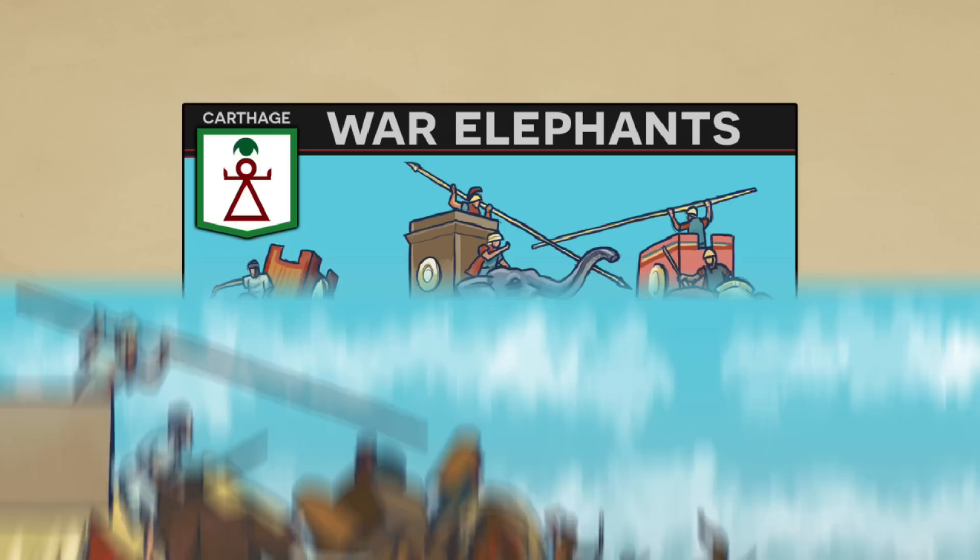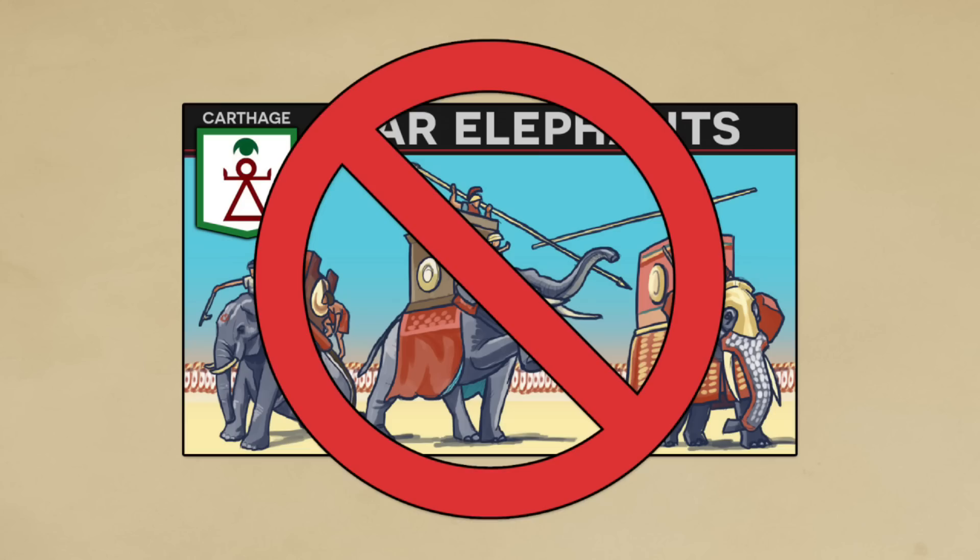We covered them in a separate video which I suggest you take a look at. In this video, we'll be covering the history of anti-elephant tactics.